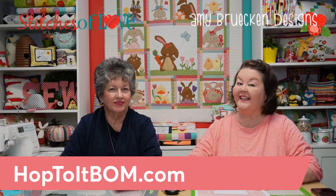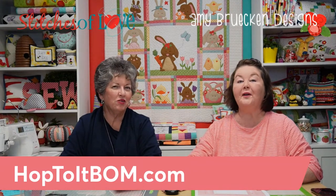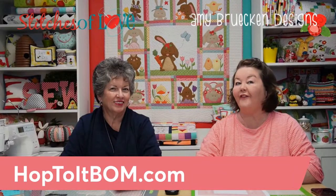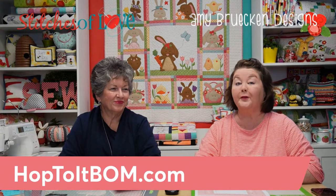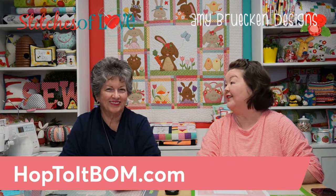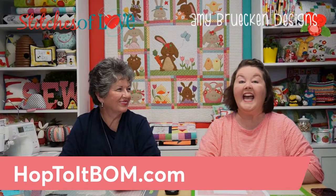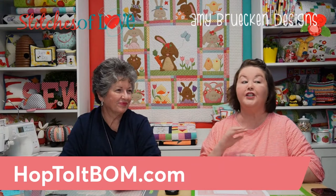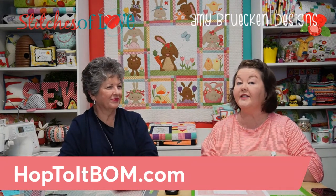Hi Stitch Cuties! I'm Brittany and I'm Julie, and together we're the mother-daughter duo of Stitches of Love. Welcome to our really fun teaser video all about the new Hop to It block of the month. Take a peek behind us — you can see almost all of the quilt. We're going to share some details about this quilt and go through a picture of each block.